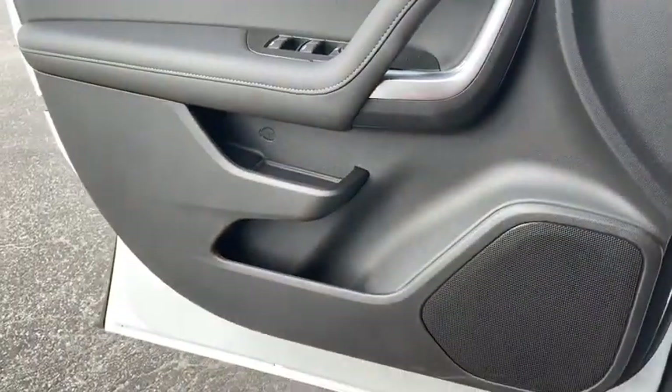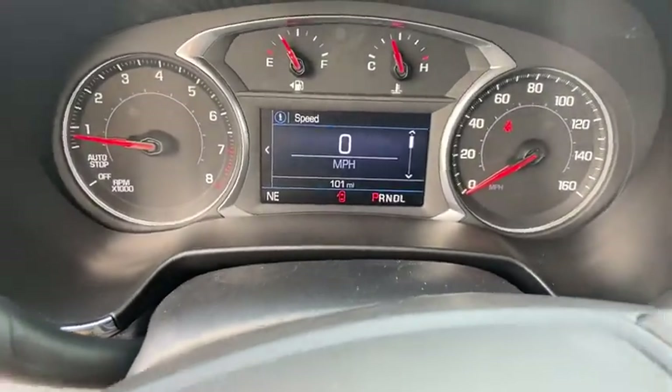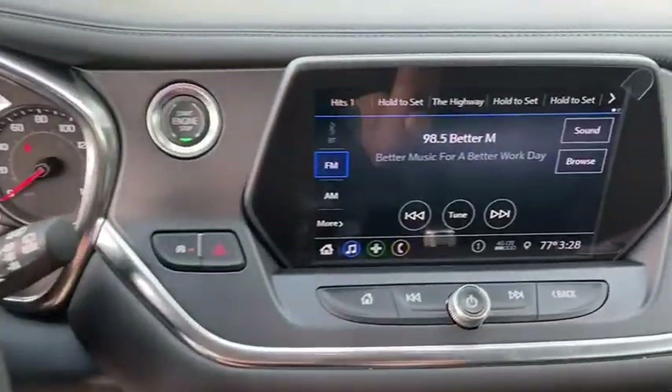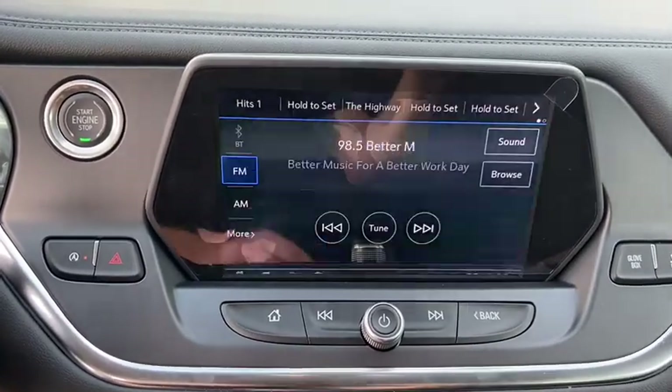Electronic stability control, power windows, tachometer, brake assist, overhead console, panic alarm, remote keyless entry, power driver's seat, front reading lamps, front bucket seats.